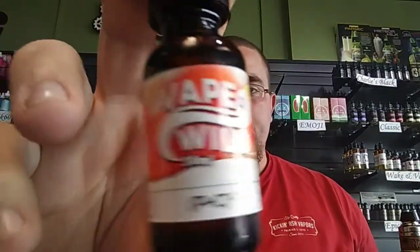Next up is P+C Squared — peaches and cream squared, going to be peaches and ice cream. Peaches and cream are one of my favorite flavors of all time. It's a really good peaches and cream — I like Juice Springsteen better, just saying, but it's a really good peaches and cream. Really good peach on the inhale with that vanilla ice cream. It's damn good — another spot-on juice from Vape Wild.